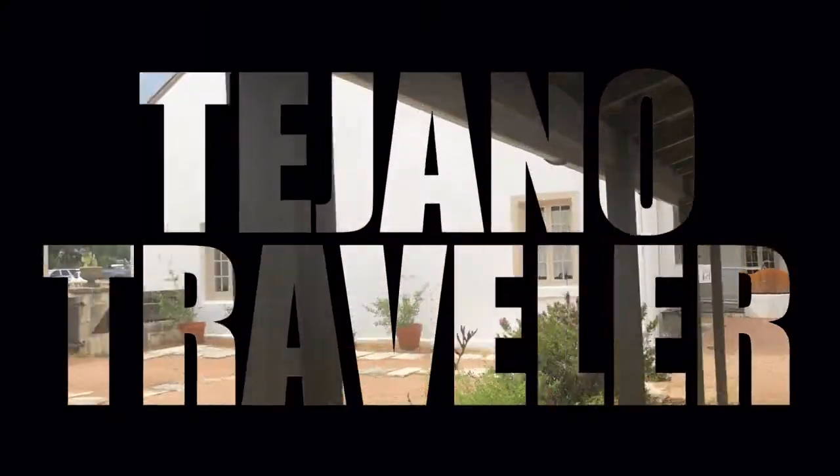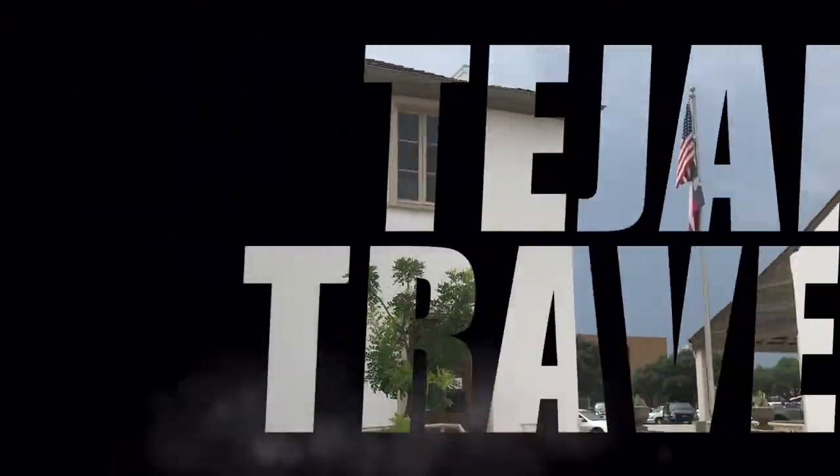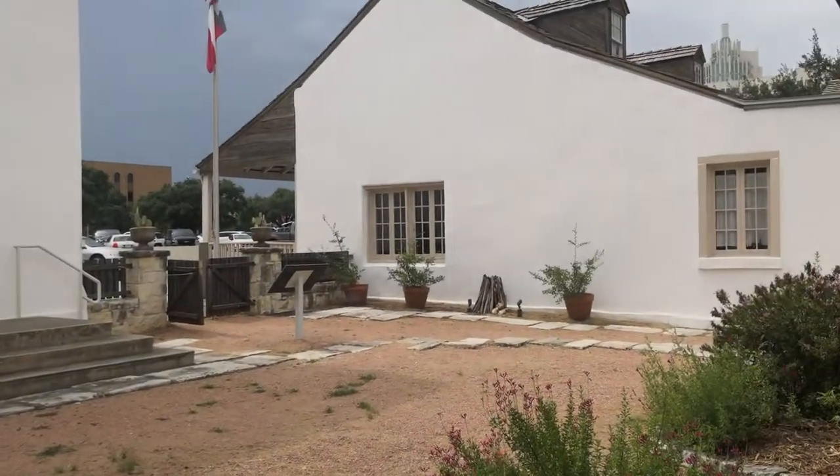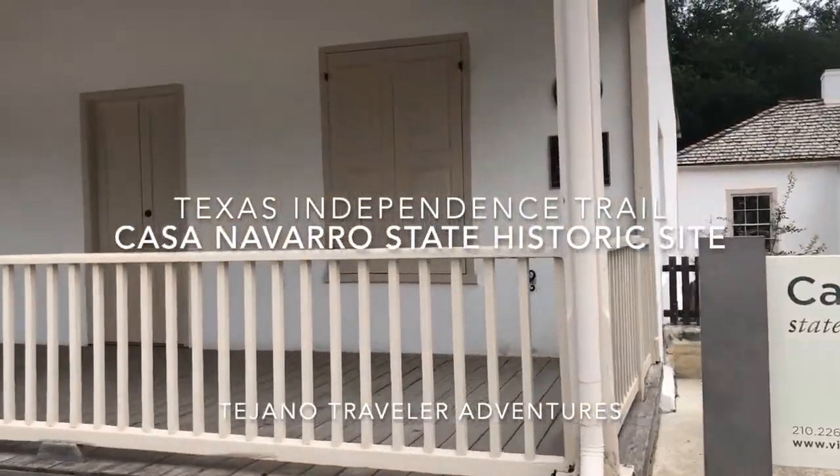Hello and welcome to another episode of the Tejano Traveler Adventures. I'm your host Wally, and today we're going to another state historic site — the Casa Navarro State Historic Site in San Antonio.